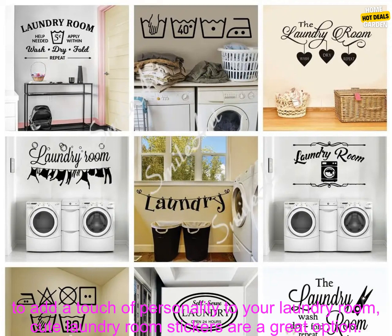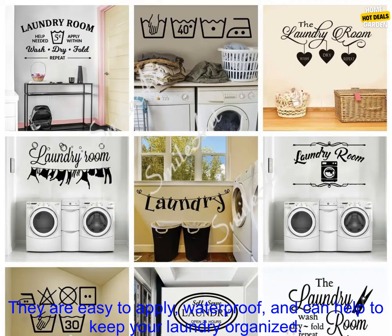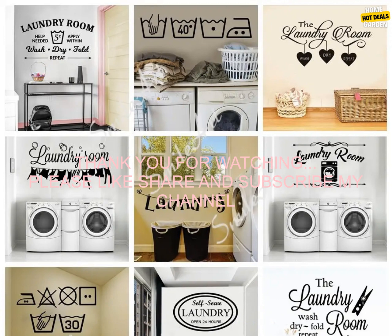If you are looking for a way to add a touch of personality to your laundry room, cute laundry room stickers are a great option. They are easy to apply, waterproof, and can help to keep your laundry organized.